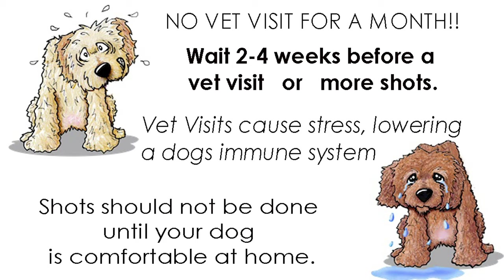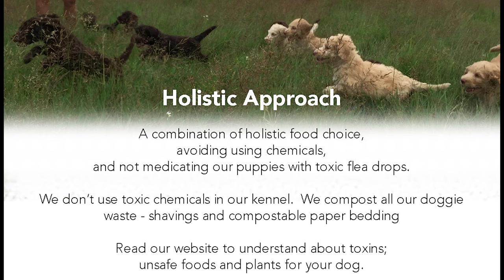When you get your puppy, it's best not to go to the vet for at least four weeks to get any kind of assessment or shots done. We are a holistic breeder, so everything to do with our chemicals, our food, and all the ways that we approach everything is from a holistic perspective.